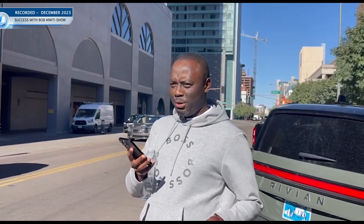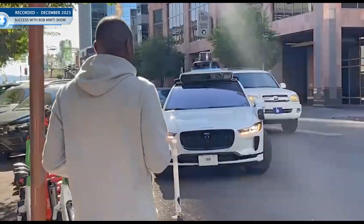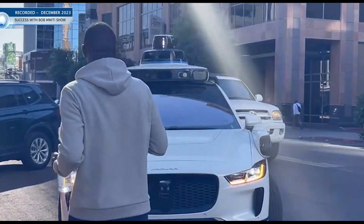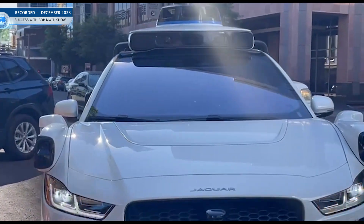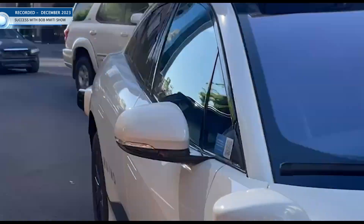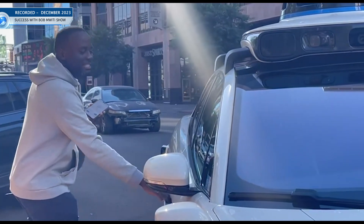Our driverless car is coming — it's about a minute away, I'm looking at it on the app. To get in, you have to open the door using the app. It will wait for five minutes. This is the one, guys — this is the car. No driver. I have to unlock it via the app. Okay, it's unlocked.